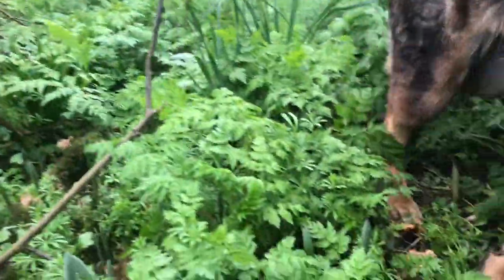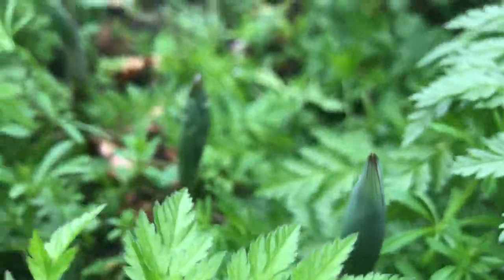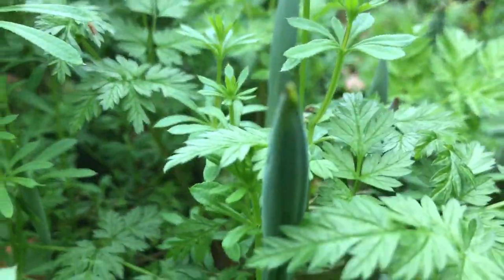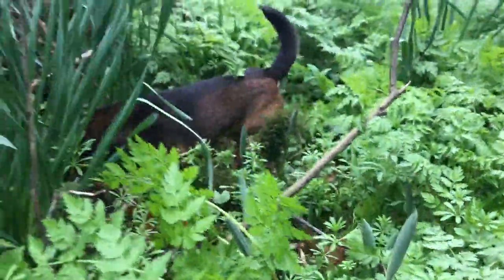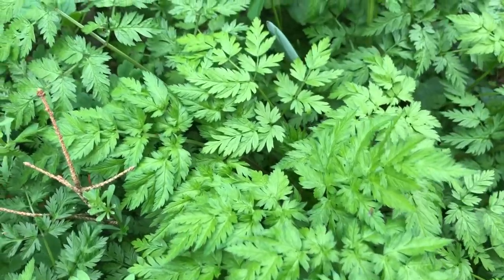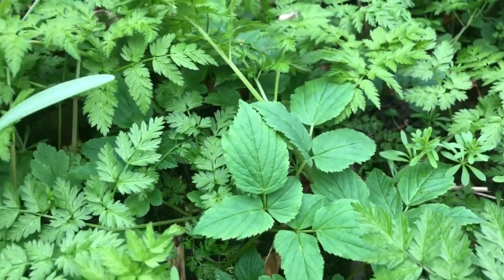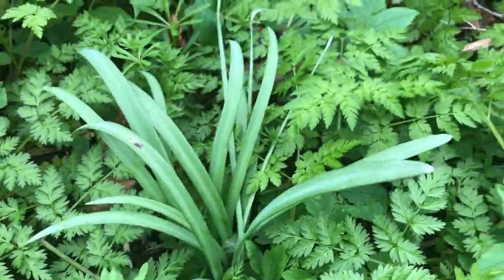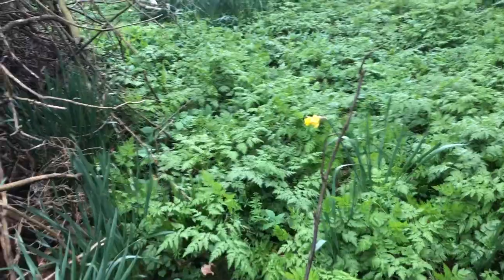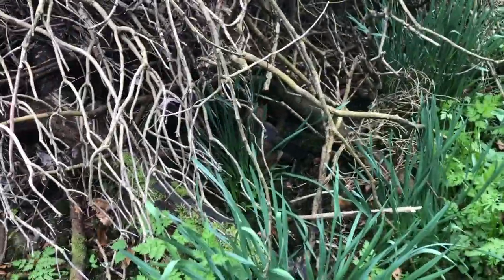I've just noticed the Solomon seals are coming up — those spiky things right there are Solomon seal coming up. And this is cow parsley, that's ground elder which we've got too much of, those are snowdrop leaves, daffodil leaves, and there's blue bulbs coming up as well. There's Inca looking to see if she can find a hedgehog.